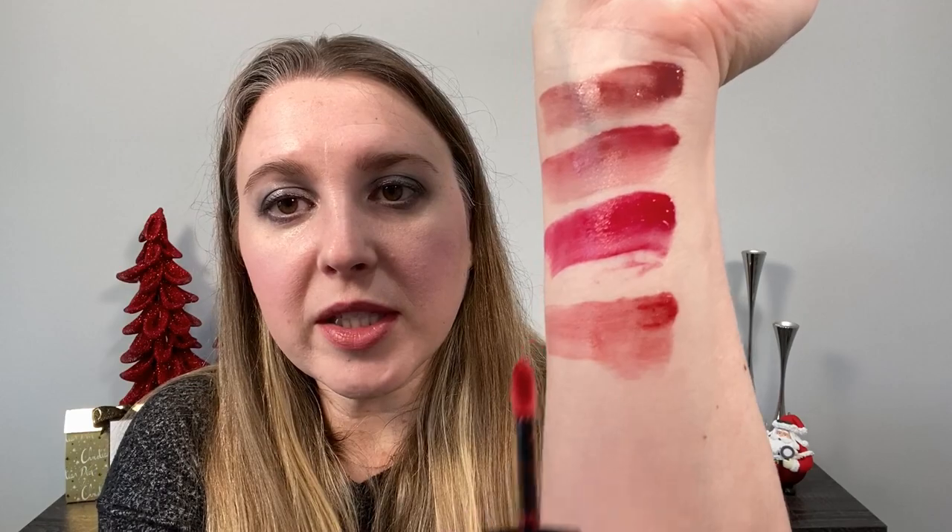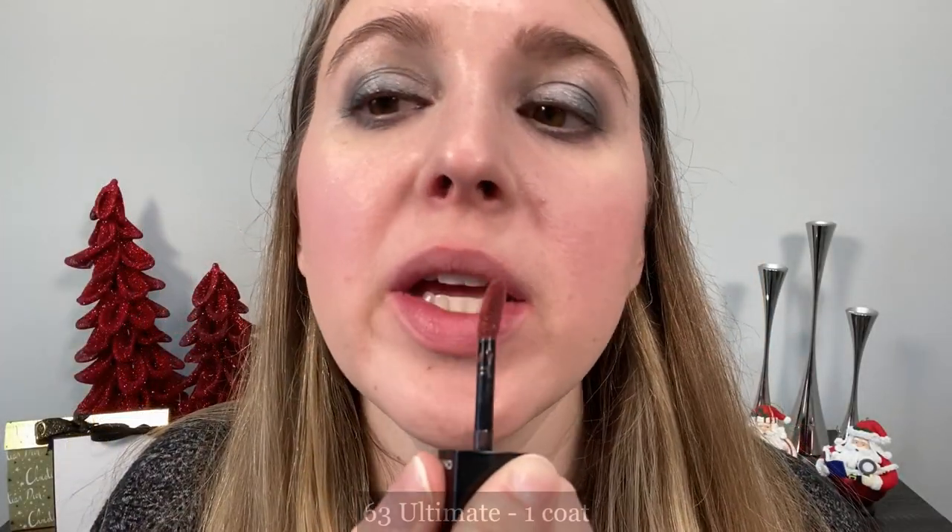Last up is number 71 Myth — a red metallic shade. You can see you can get this very sheer. If you wanted to build that up a bit, you would see more of the metallic; we'll have to do that on the lips.